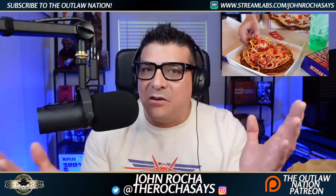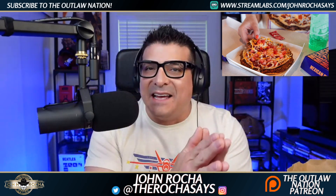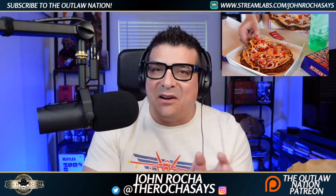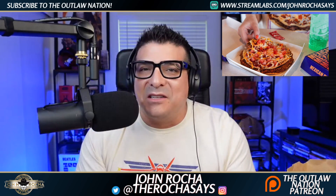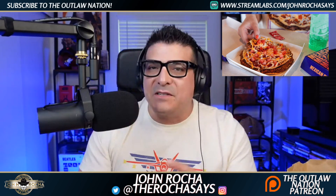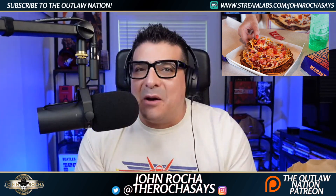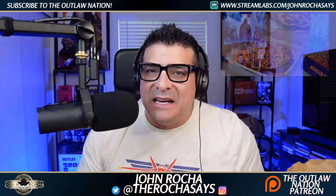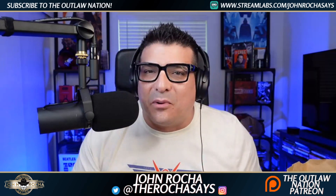Hit a like on this video, share it on your social media if you want. Put hashtag Outlaw Nation, Taco Bell, and even Mexican Pizza — put three hashtags on there so people can watch this video and enjoy it. Remember to subscribe and hit that bell button so you see everything we drop here on the Outlaw Nation channel. Take care of yourselves, be well, I'll talk to you next time with another brand new video. I'm going back to this food.